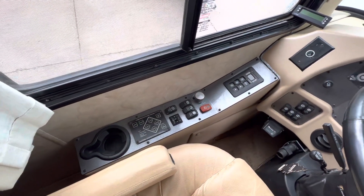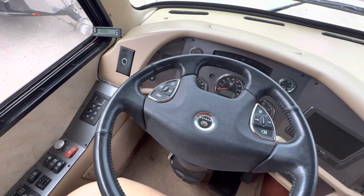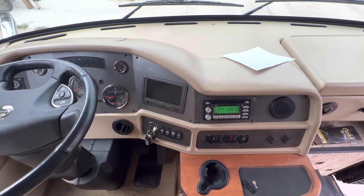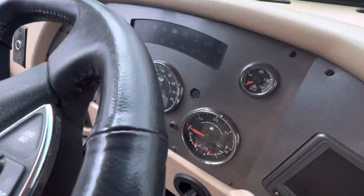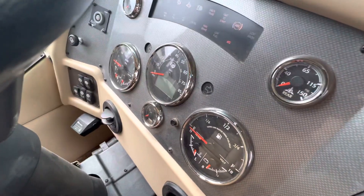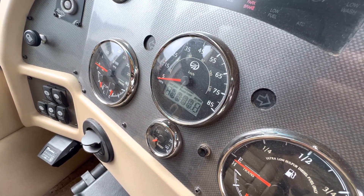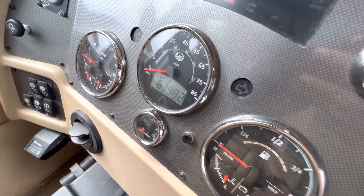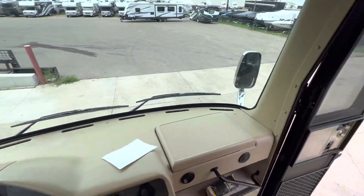Auto leveling, as well as all of the other aspects that you'd come to expect from a diesel Class A of this size — your screen for your backup and side cameras, radio, etc. Powering on the auxiliary here — it has 67,000 miles, so fairly low mileage for an '08.